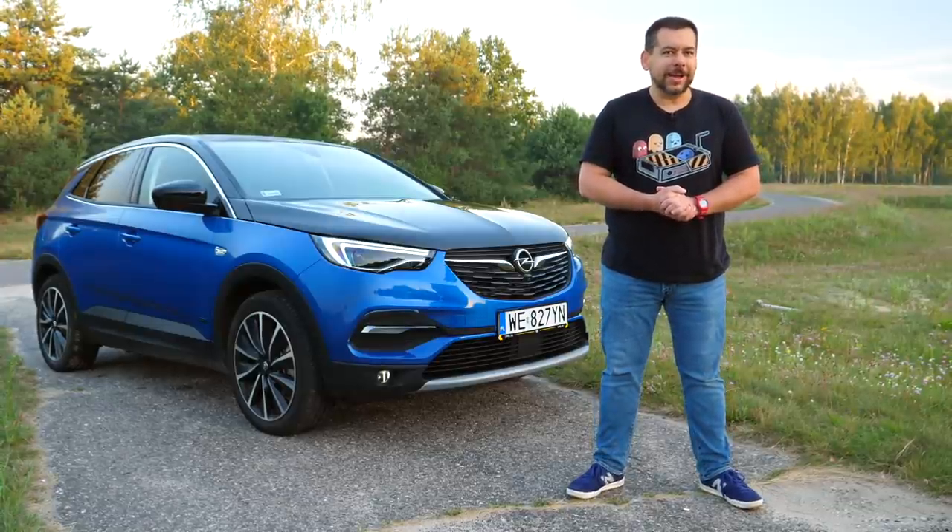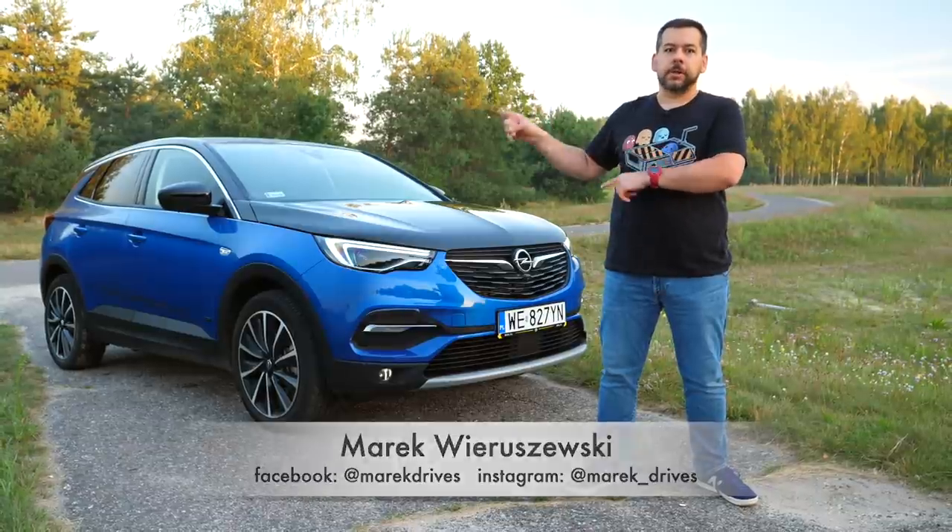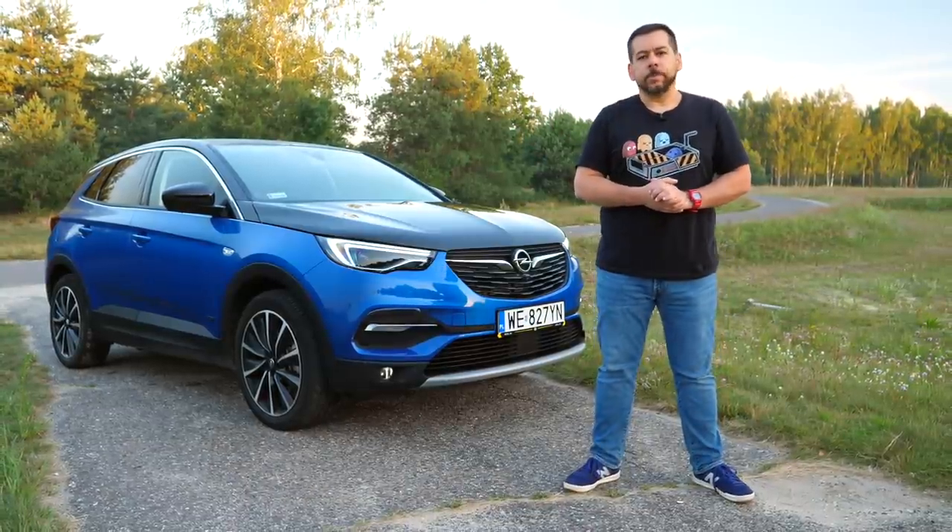Remember the Peugeot 3008 Hybrid 4? Well, here's the second generation: the Opel Grandland X Hybrid 4.